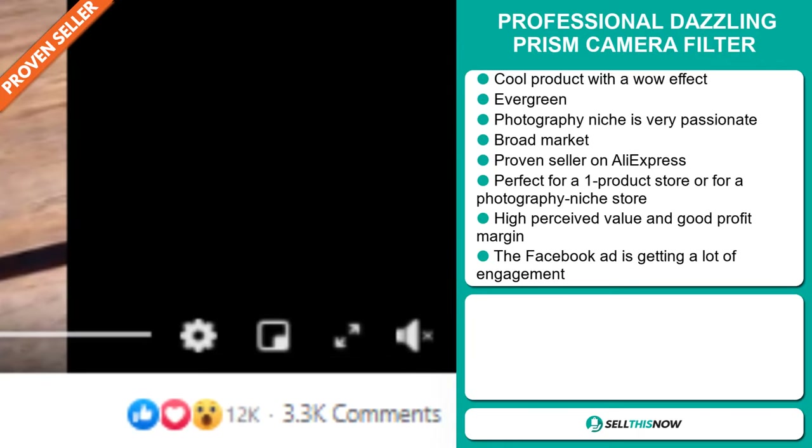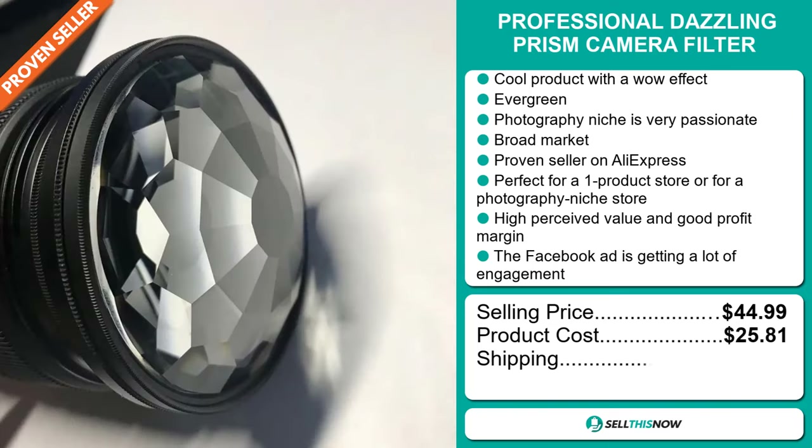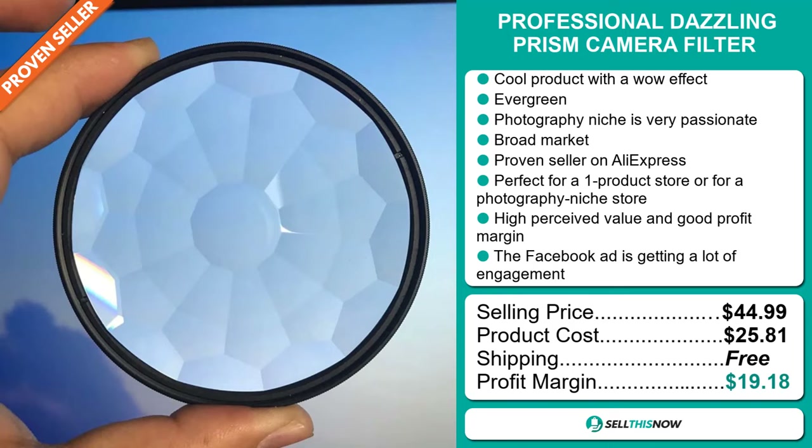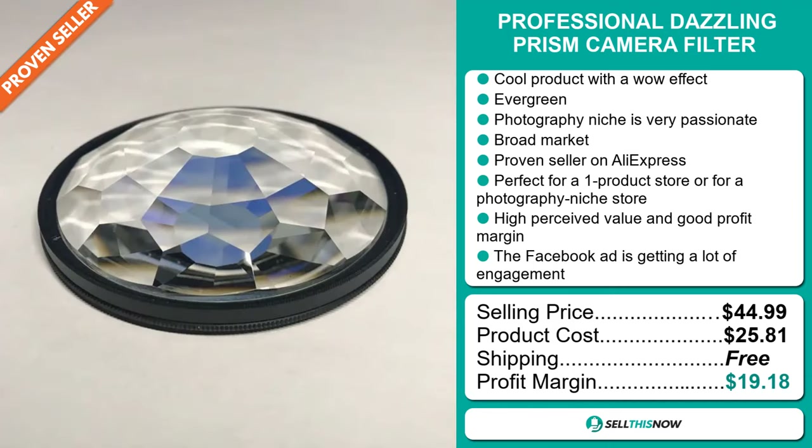The selling price of the Professional Dazzling Prism Camera Filter is just under $45, whereas the product cost is only $25.81. Shipping is completely free, so you're looking at a very good profit margin of $19.18. Sell this now.